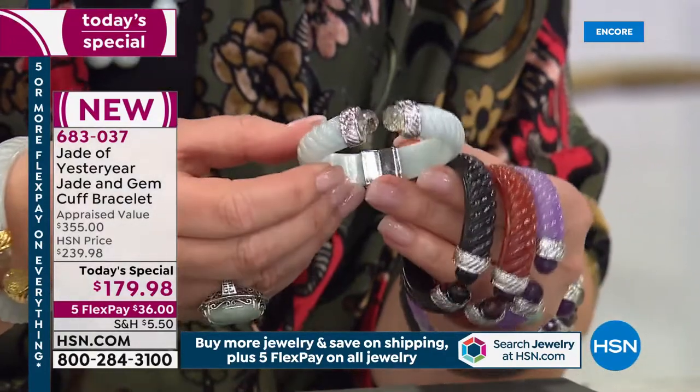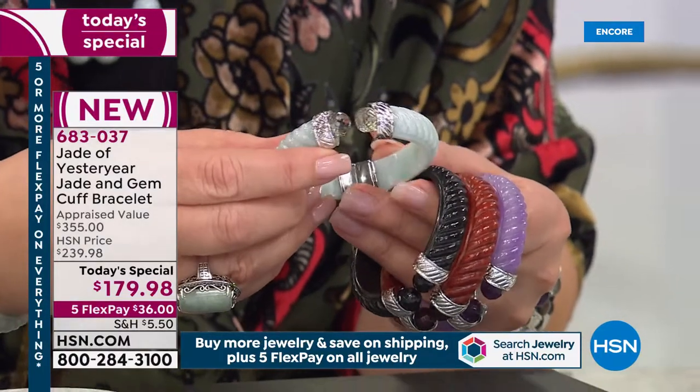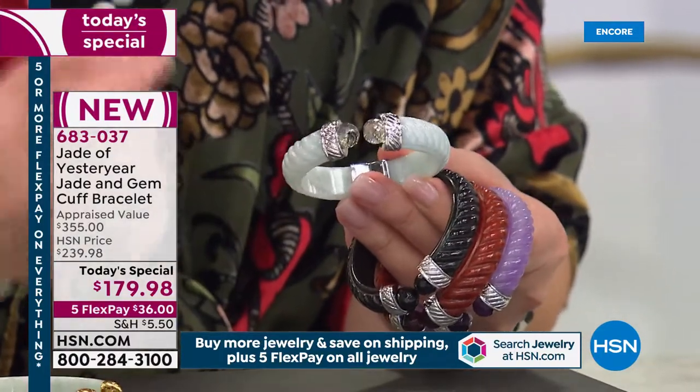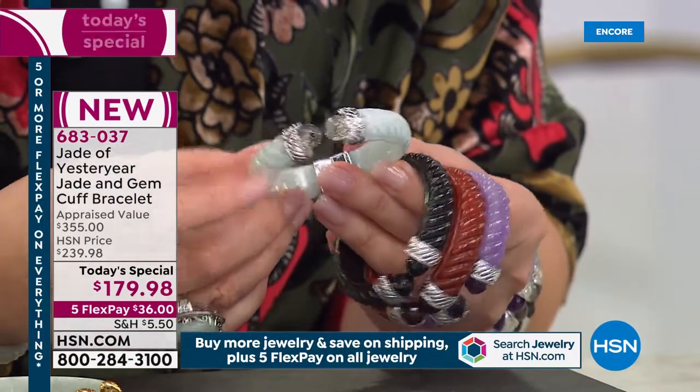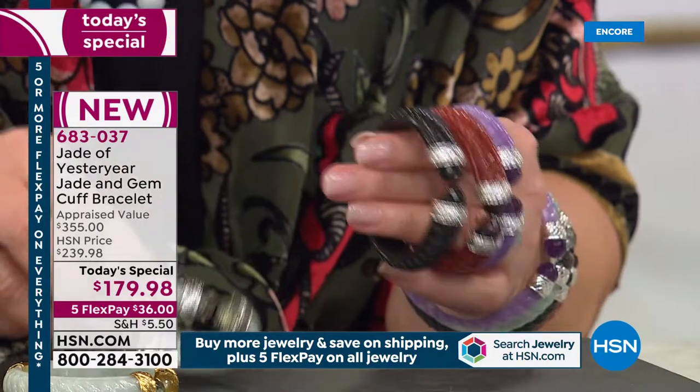We also have the gorgeous green in silver — this is all rhodium plated, which is a platinum metal. It's anti-tarnish and highly reflective. Absolutely beautiful. Look at the crazy light stones on the end caps — gorgeous.